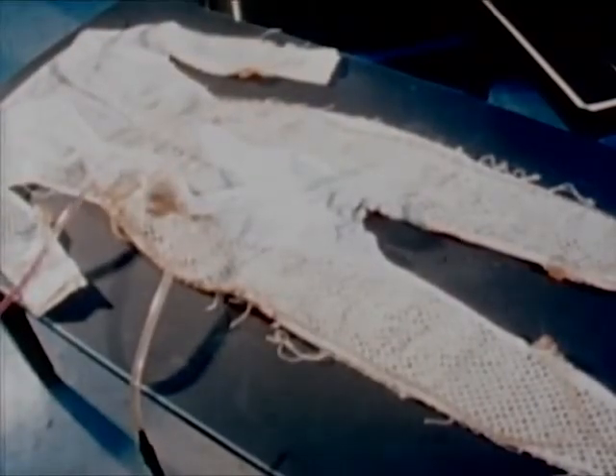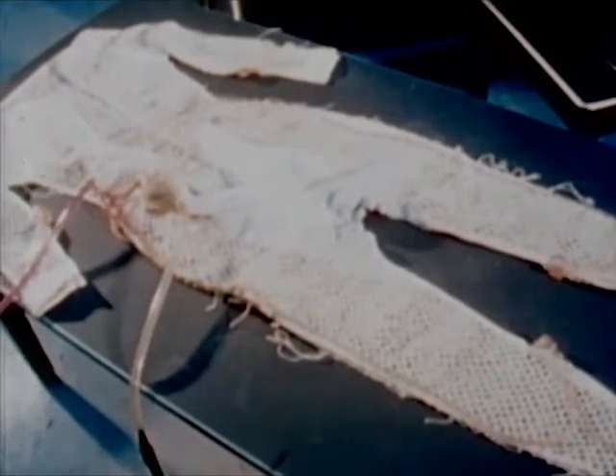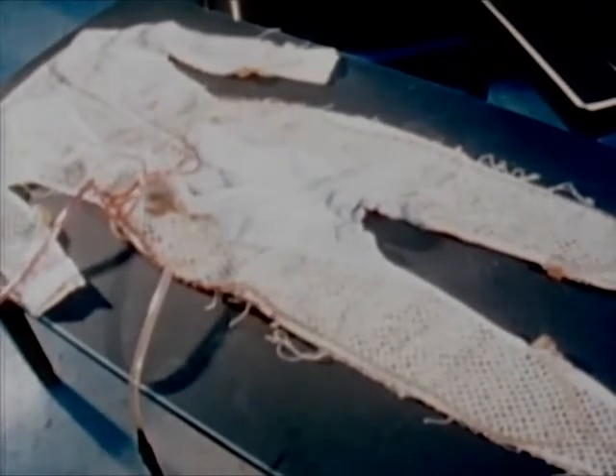Cooling is achieved by circulating cooled water through 265 feet of tiny plastic tubing which is in contact with the skin.